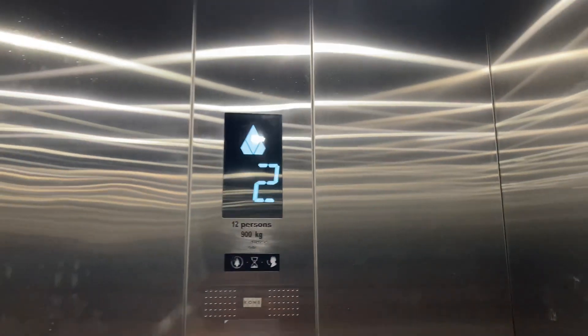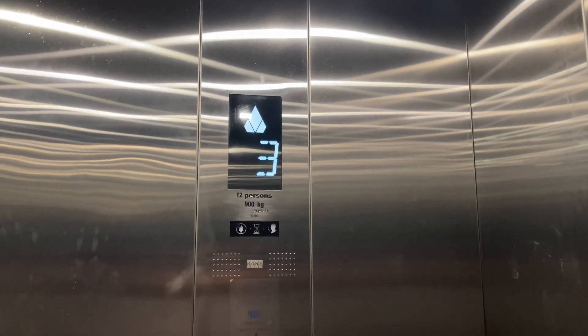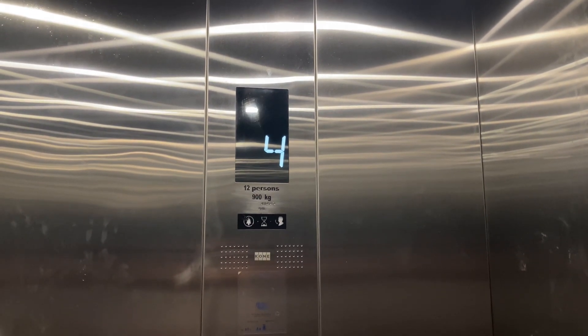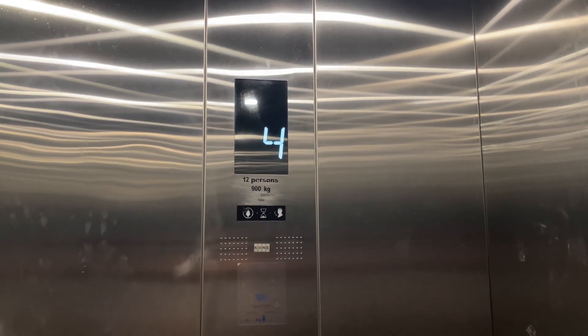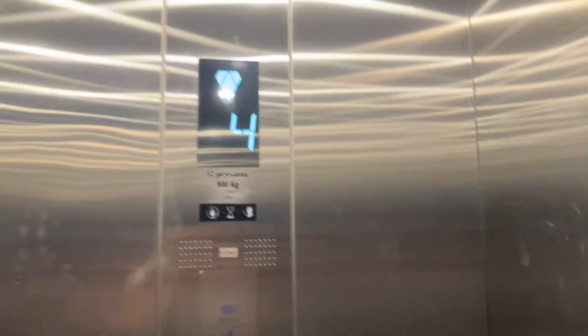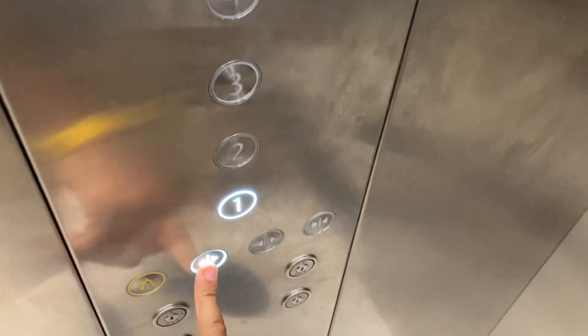Here at one, let's go for one more ride. Here at four again — alright, down to one. There goes the door. Let's get a cab view now. It's a nice Kone elevator, brand new actually. Look at the mirror — someone's getting on. It's brand new, good.